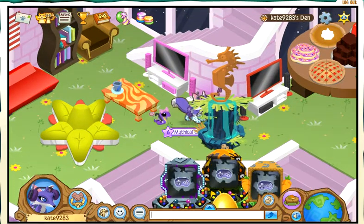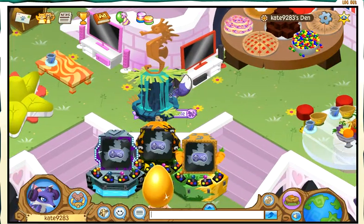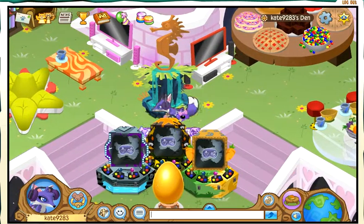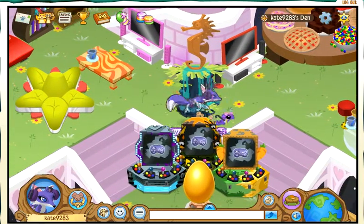And then I have my seahorse fountain in the middle. I'm pretty sure it's a beta item, but whatever it is, it's also awesome.